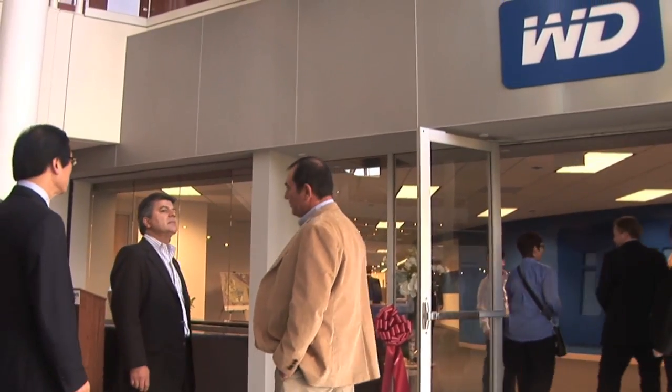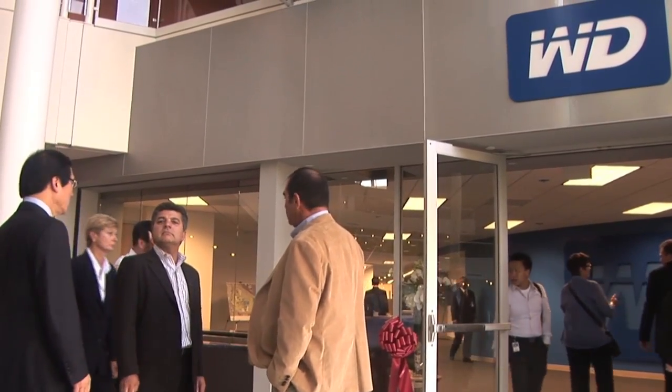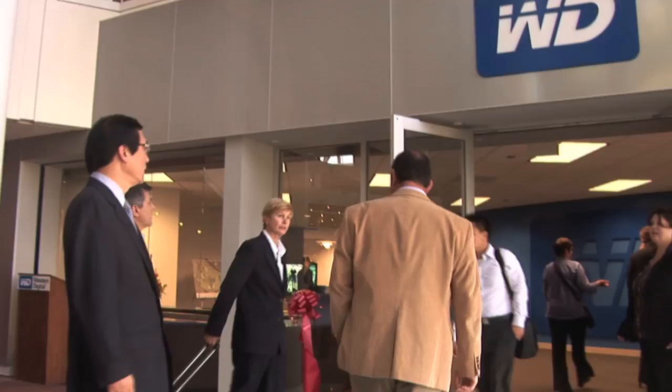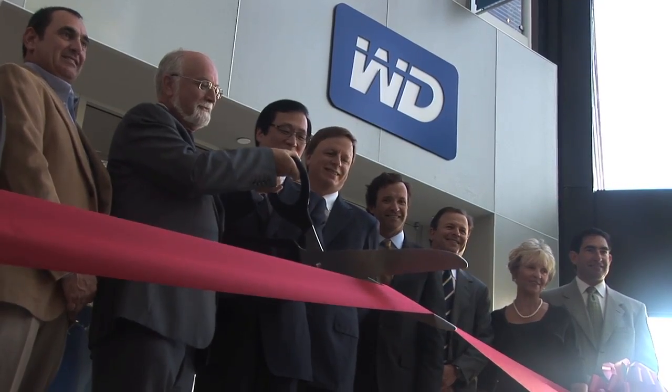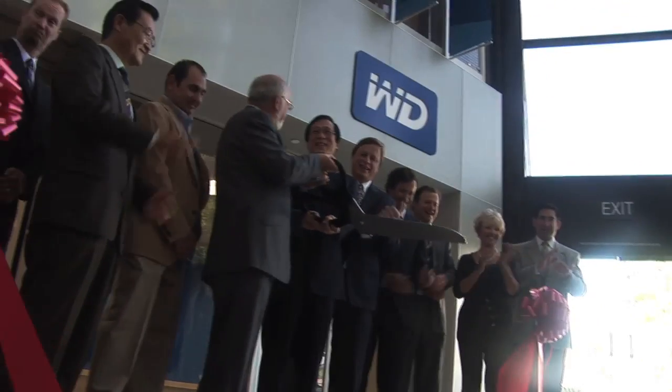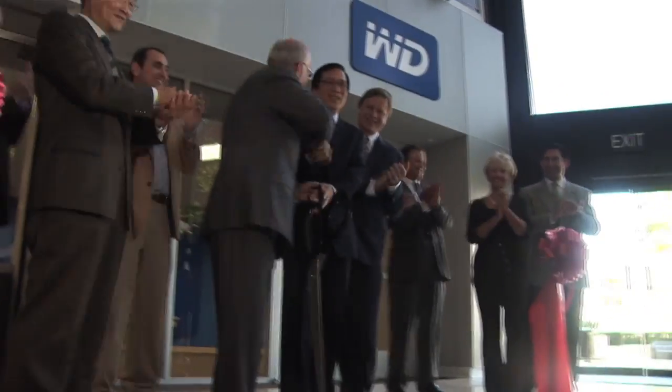Everybody takes ownership of who they are living in Irvine, so as a proud owner of the Irvine community, we once again sincerely welcome them — welcome home. The real high point will come after we move in, which we start tomorrow. Today was a great day — we had all the dignitaries, all the WD folks, and the board of directors. Everybody saw how pretty it was. But pretty is good; functional is better.